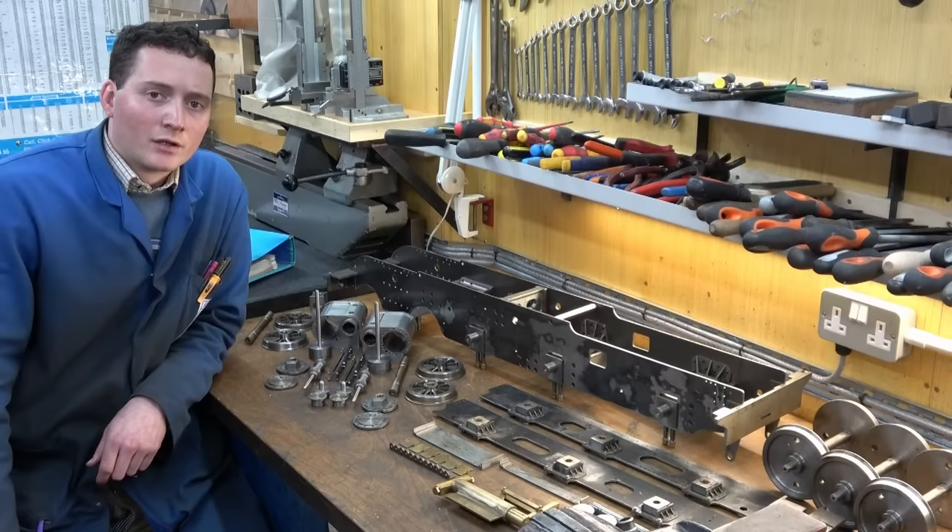Mr Crispin here once again and welcome to my workshop. In today's video it is indeed a return to the locomotive, so let's head over to the workbench and have a look at what's upcoming.